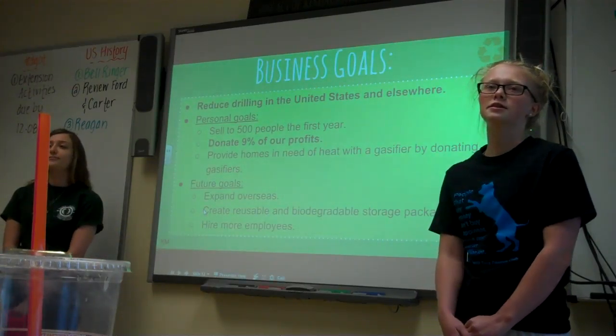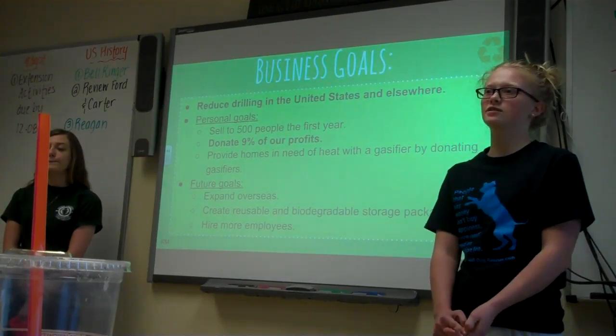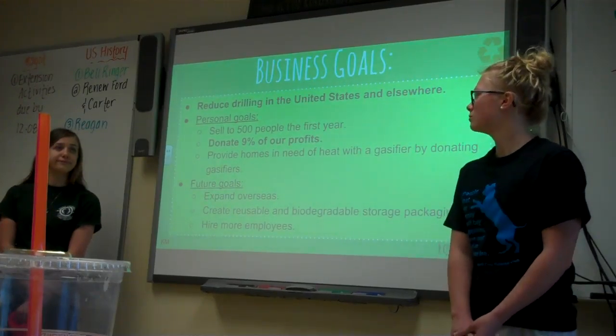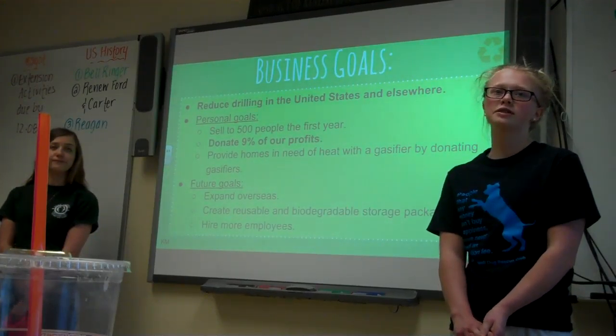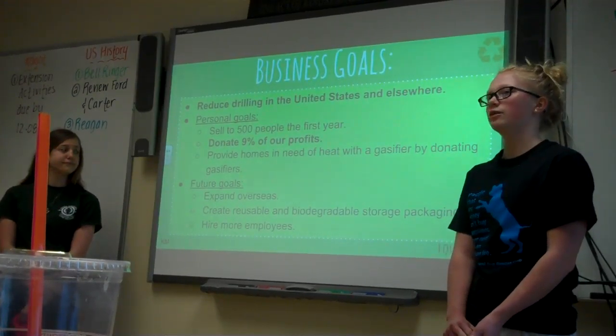Some of our business goals include having 500 customers within the first year, donating gasifiers to those who need them, and donating 9% of our profits to charity. Some of our future goals include expanding overseas, creating a biodegradable and reusable packaging, and hiring more employees.